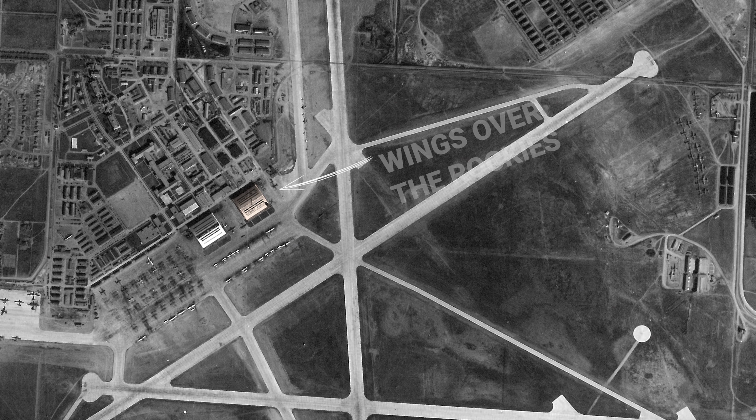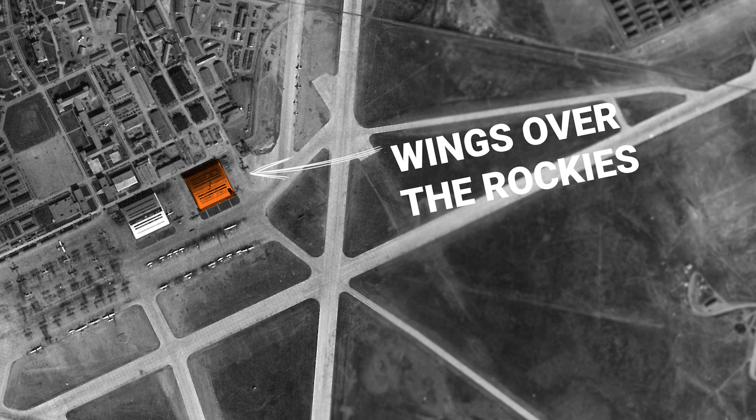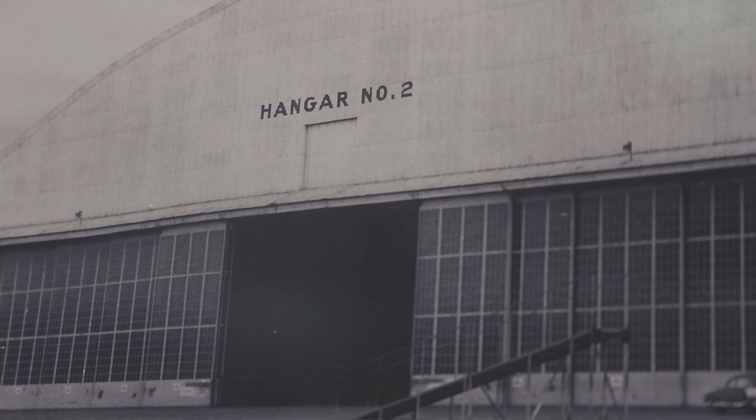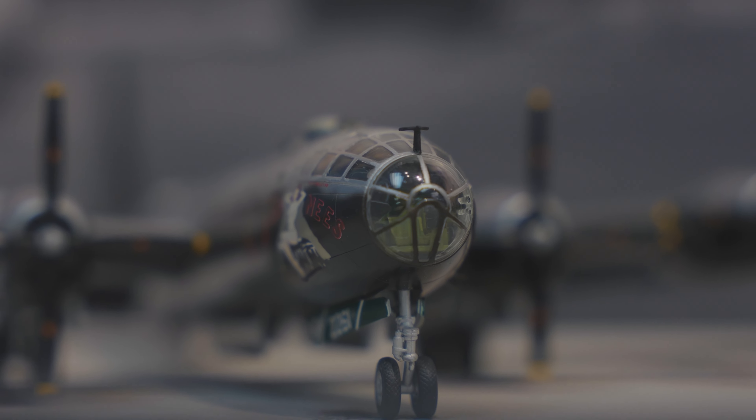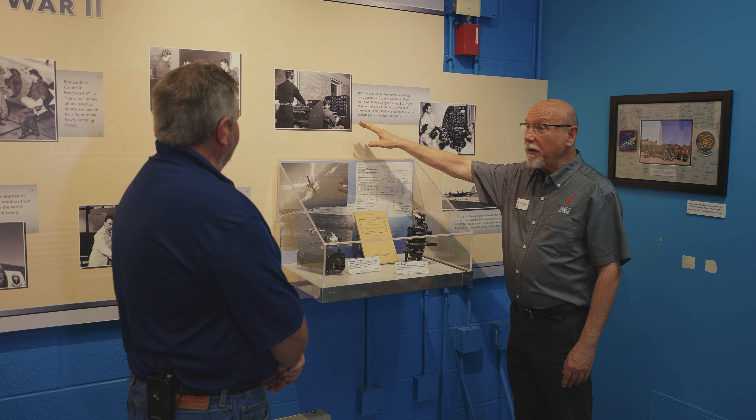We're here at the historic Lowry Air Force Base. Today it's the site of Wings Over the Rockies Air and Space Museum, but back in the 1940s and 50s it was actually a B-29 training facility and one of the first locations for aircraft-specific flight simulators. I'm here with Chuck Stout, the curator of Wings Over the Rockies Museum. Chuck, could you tell us a little more about the history of the B-29 at Lowry, and what made it such a special aircraft of the time?